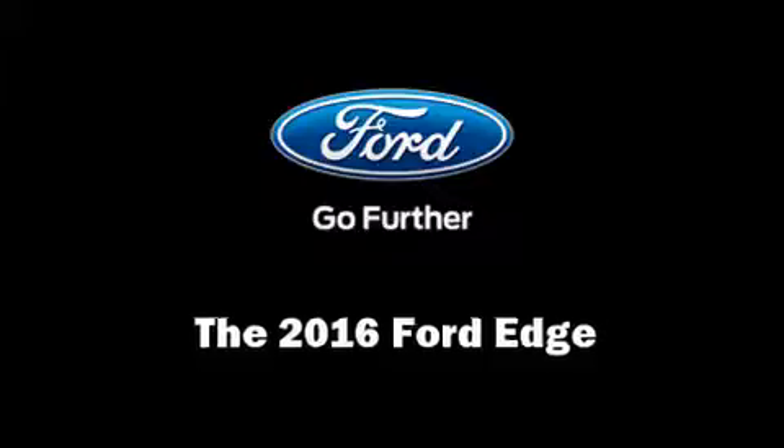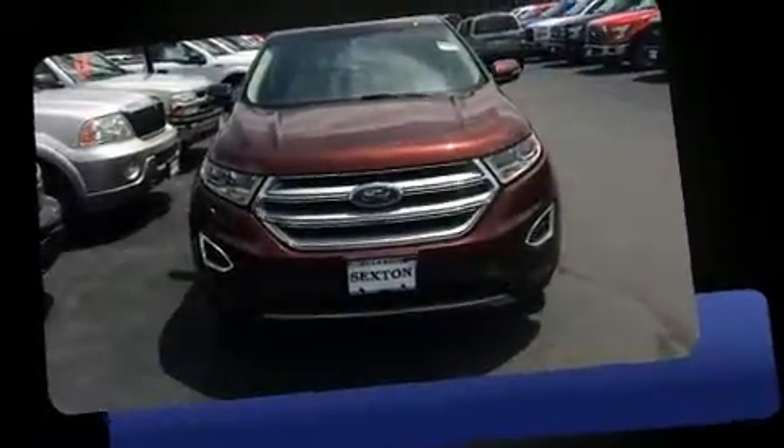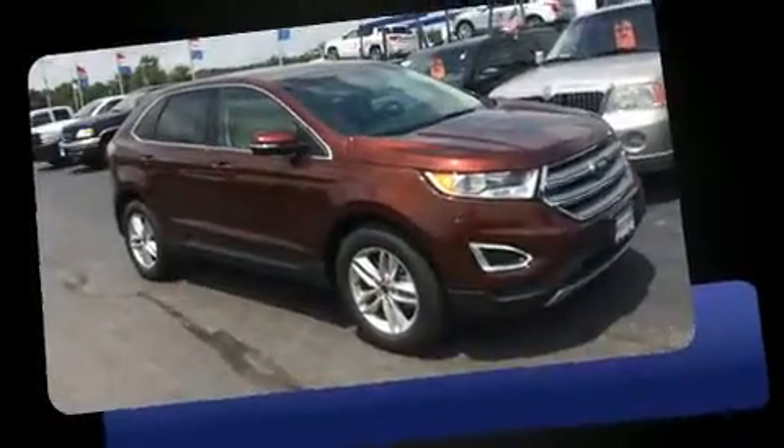You can expect a lot from the 2016 Ford Edge. The engine breathes better thanks to a turbocharger, improving both performance and economy.